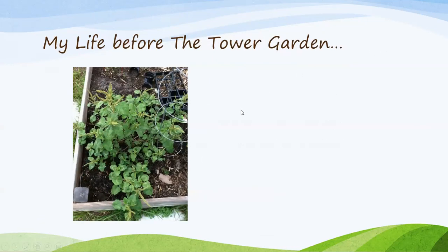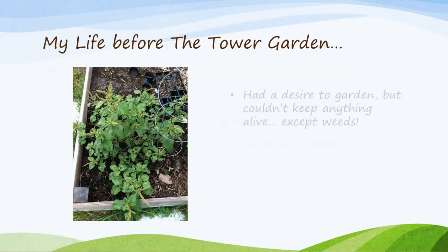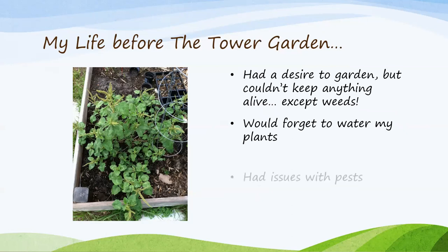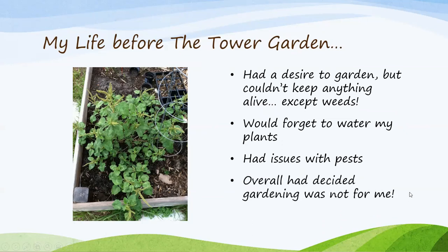So this was my life before the Tower Garden. I did try a raised bed many years ago and I basically had a desire to garden, but I couldn't keep anything alive except weeds — I don't know if anyone can relate to that. I would forget to water my plants, which living in Florida can be an issue because it's a little hot here. And I just had issues with pests. That bed was just filled with fire ants — it just got overtaken with pests. So I decided gardening was not for me.